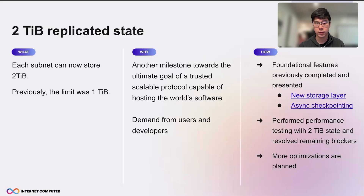We also saw demand from users and developers to have more state in a single subnet. Previously, we have done some foundational features, also presented at Columbiad Days. For example, the new storage layer enables us to bump to 1TB, and single checkpointing further improves the performance of checkpointing.